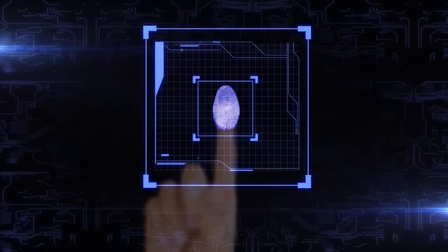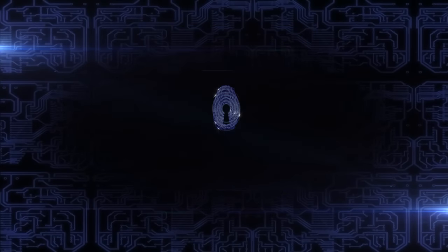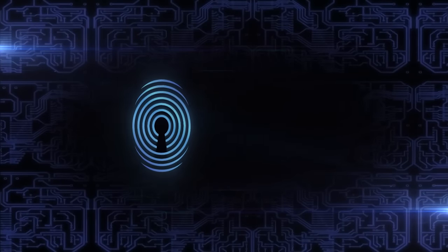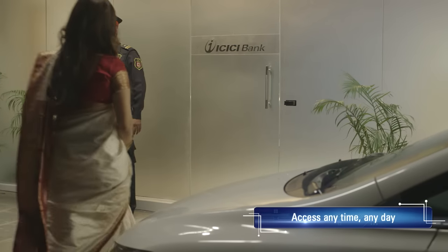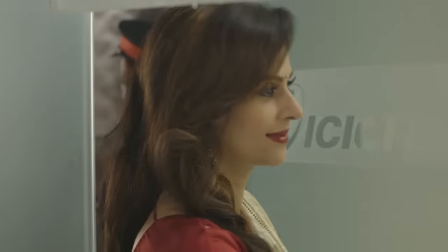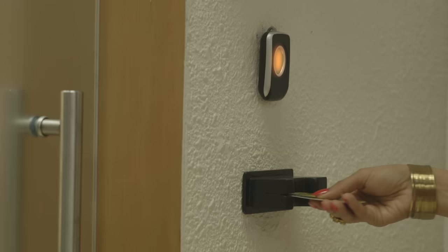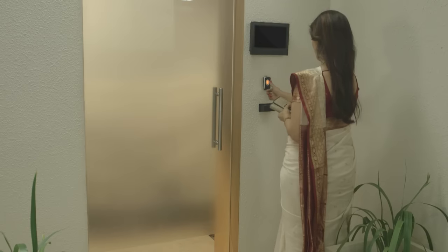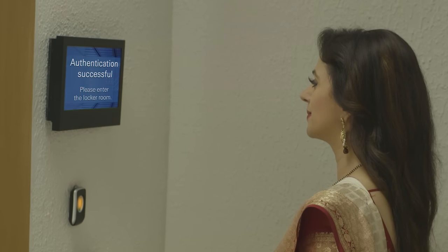Pioneer in technological innovations in banking, ICICI Bank now brings to you India's first smart vault. You can now access your locker any time, any day at your convenience. The multi-level security check through debit card and biometric authentication ensures you a safe and secure access.